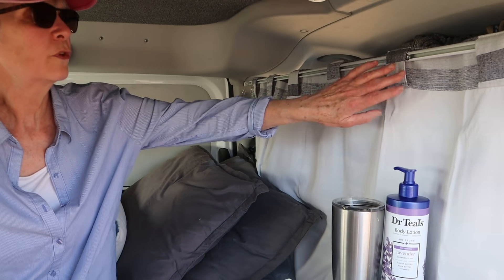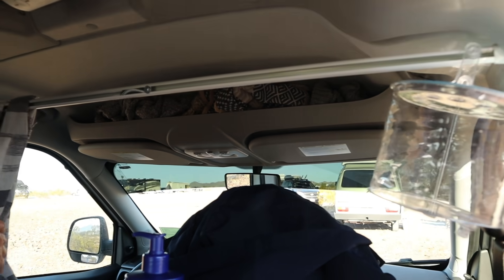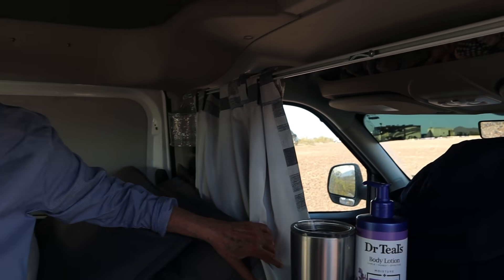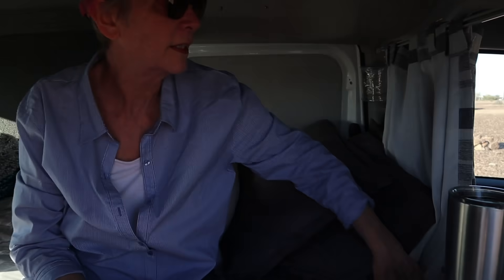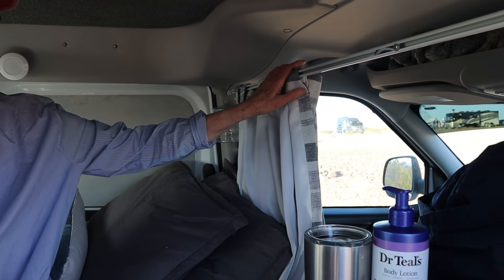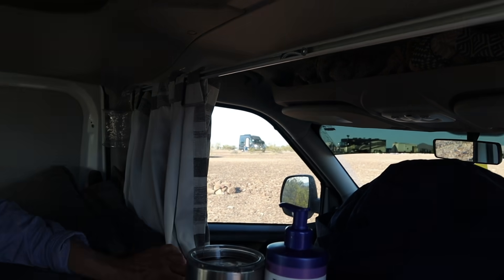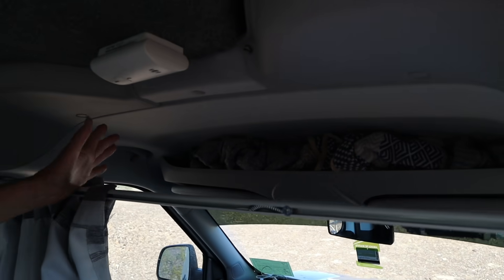These drapes are on a tension rod and I don't even open them when I drive anymore. I have curtains for the back too but they're down because they're on magnets. I used to take them down when I drove but now I'm confident enough with my backup camera that I don't have to do that anymore. I also have overhead storage up there for my sweaters, hats, and gloves.